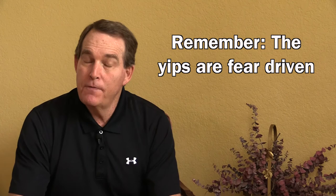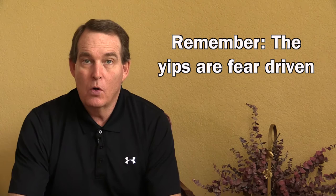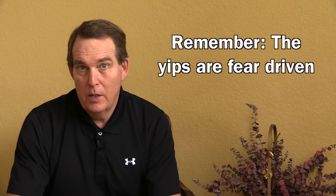Remember, the yips are fear-driven. Fear of making a bad throw, fear of looking silly, fear of embarrassing yourself, fear of letting down a teammate. Maybe fear of what the pitcher is going to think if you throw it over his or her head, or if you throw it in the dirt back to the pitcher. Some catchers are really concerned with whether that pitcher will want them to catch for him or her, and that becomes a source of the fear as well.